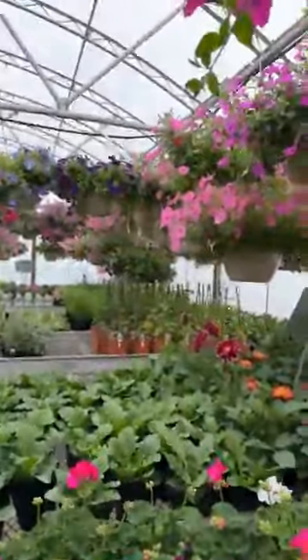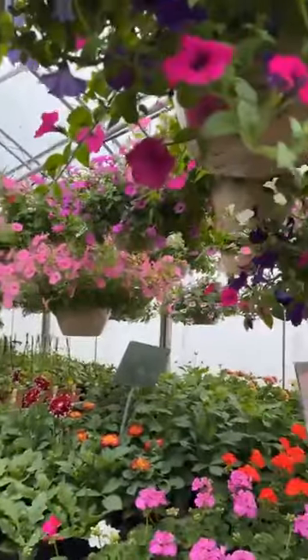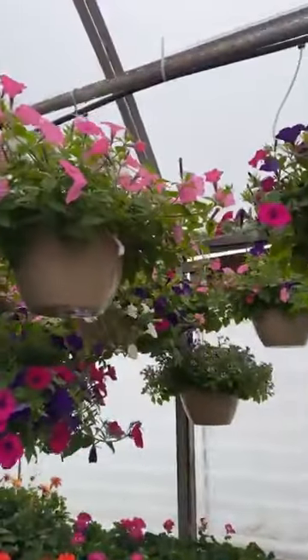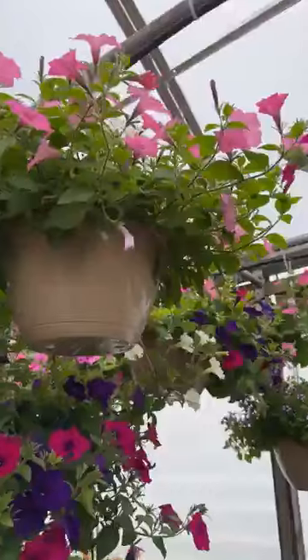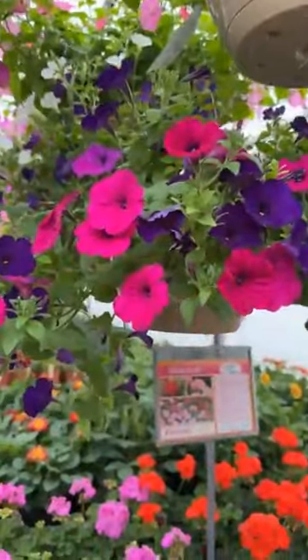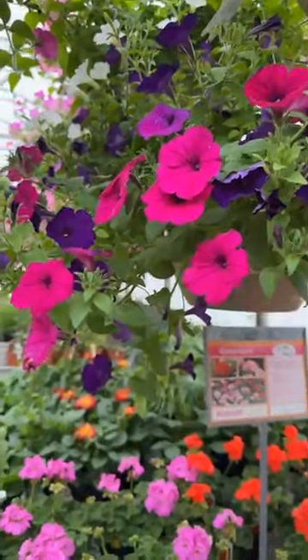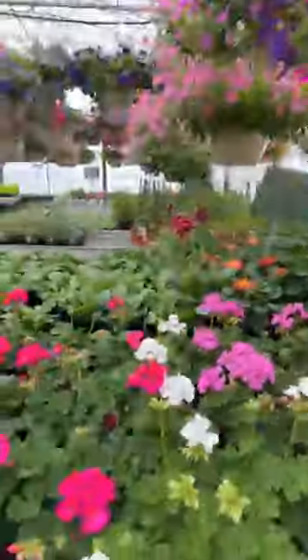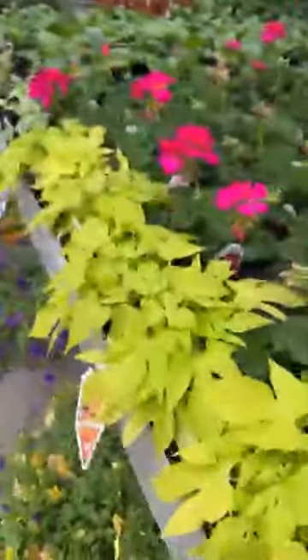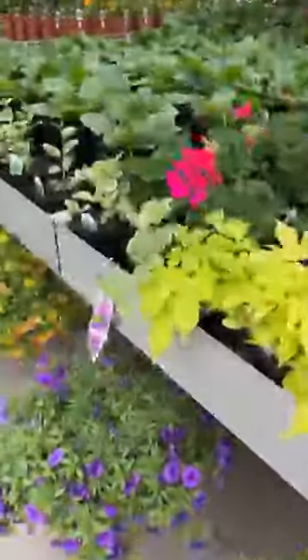Lots of hanging baskets all around and they're looking great. I mean, they're a little small right now, but it's only April so they're coming along fantastic. Potato vines, vinca vine.